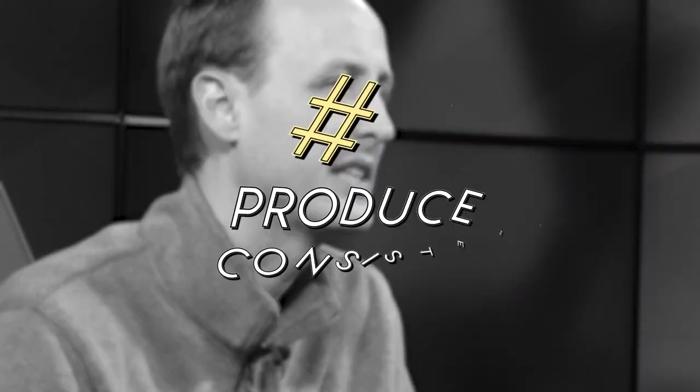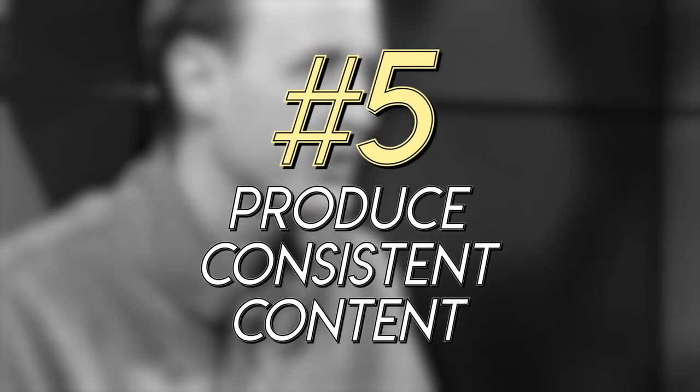Tip number five is producing consistent content. A good content strategy is really not that hard. Come up with four blog topics per month — one a week, about 400 to 600 words each. Once you write that blog post, also create a vlog on your phone or camera covering the same topic, then embed that YouTube video in your blog.